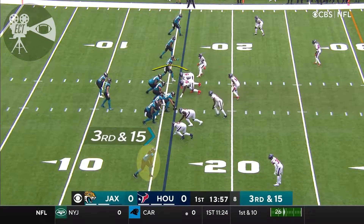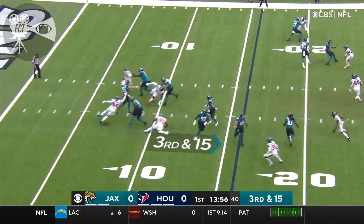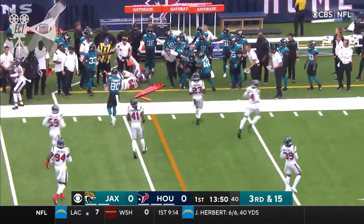He's got to be able to come up in a big way here on third down. Third and 15. That pass over the middle, and that is complete. There's Lawrence's first completion in the NFL, to LaVisca Chenault.